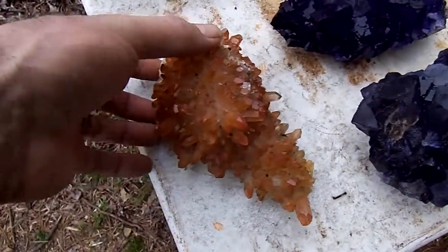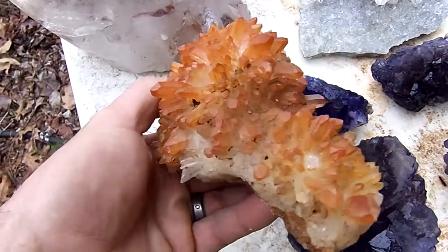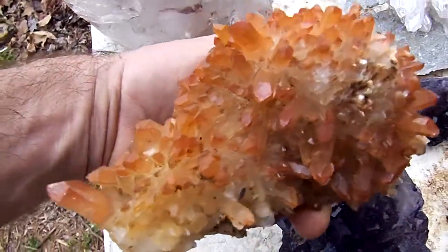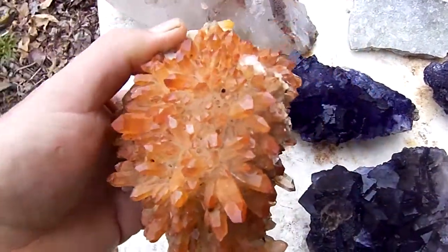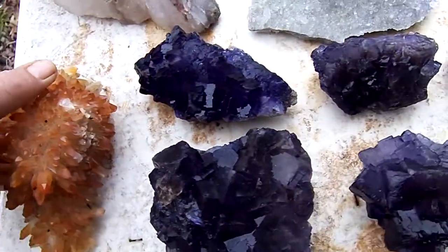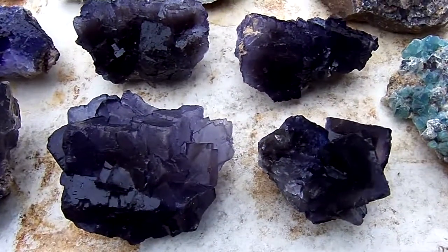Here's a spectacular golden healer burr, it's the finest I have for years. Here's some beautiful fluorite from Caven Rock, very clear and beautiful purple color.